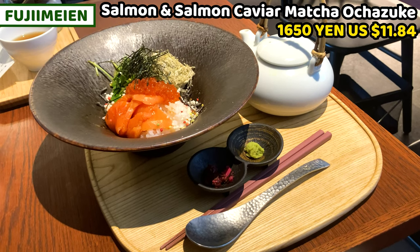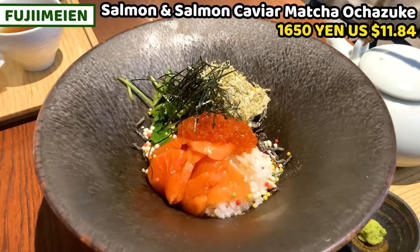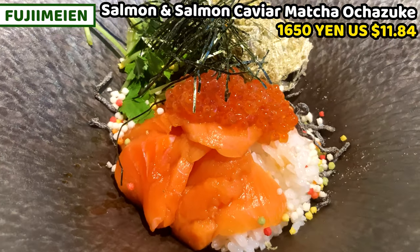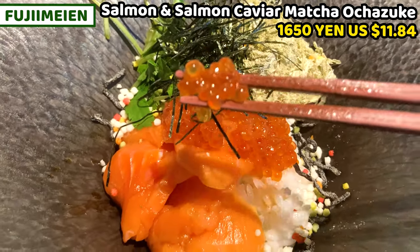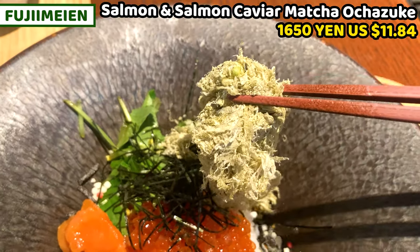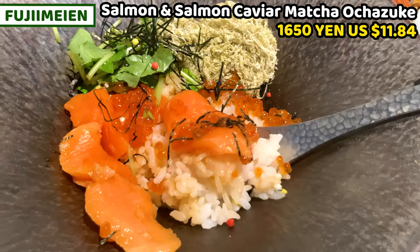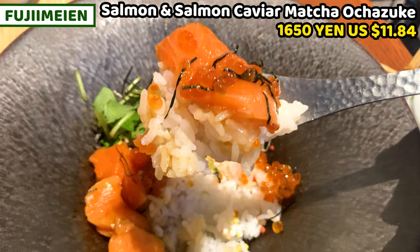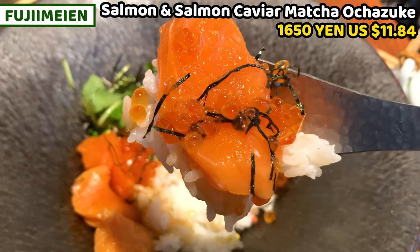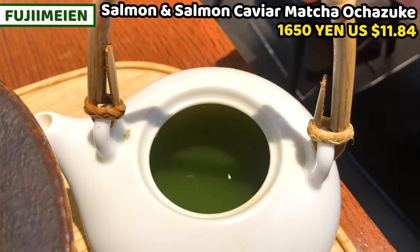This is the dish I want to share today: salmon and salmon caviar matcha ochazuke. Ochazuke is rice in boiled green tea — it's a Japanese casual dish. Toppings for this ochazuke are salmon caviar, salmon, chopped dried seaweed, shaved kelp, and leafy green. It looks great. It's slightly seasoned by soy sauce, so it's already tasty. Salmon caviar and salmon are really fresh. The interesting part is from now.